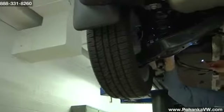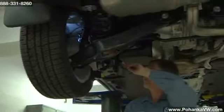An oil filter that isn't tight enough, or where the surface wasn't cleaned on both sides before it was screwed in, can cause an oil filter leak.